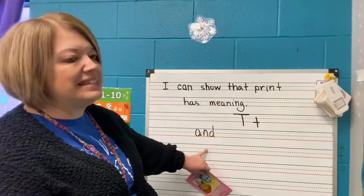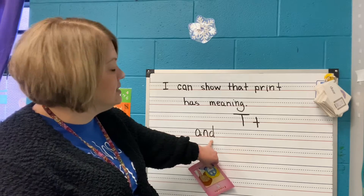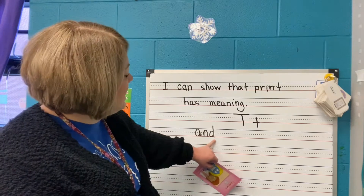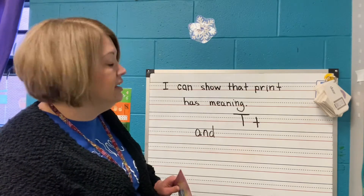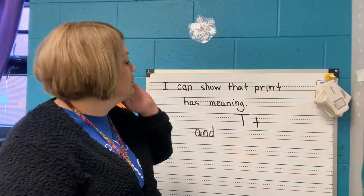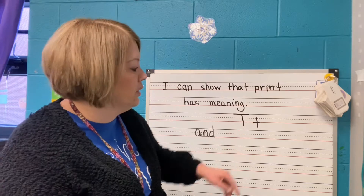Now think about the sounds that these make: A-N-D, A-N-D. That word is A-N-D. So that means that 'and' is going to be in our book, in our story. And here is Miss T — uppercase, lowercase.